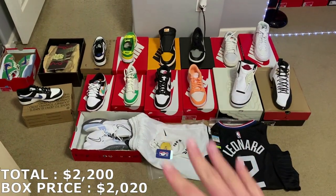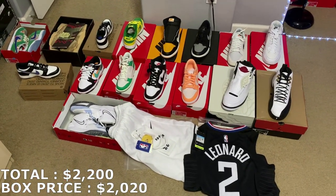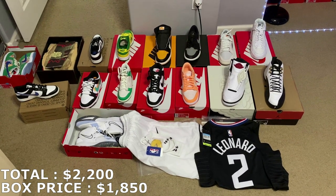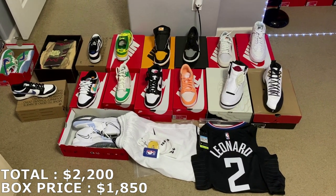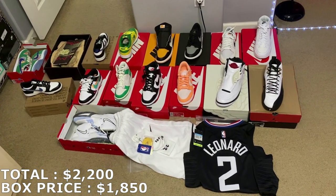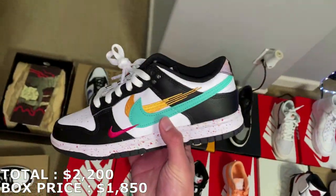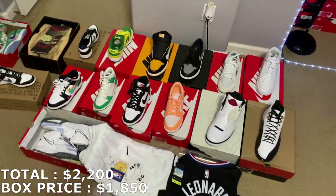I'm pretty sure I priced everything pretty fair, so I asked him for his prices to see what we're off on. He decided to lower the price to $1,850 — because with $1,850, this box with my prices would be 19% ROI, pretty much close to the 20% I look for. Shout out to Montage Kicks for working with me and helping fix the price so the box would still be worth it. Let me know in the comments what you think of this mystery box and rate it out of 10. My favorites from this would probably be the Reverse Brazils, or the Peach Cream Dunks — I love the colors on them. Let me know your favorites down in the comments.